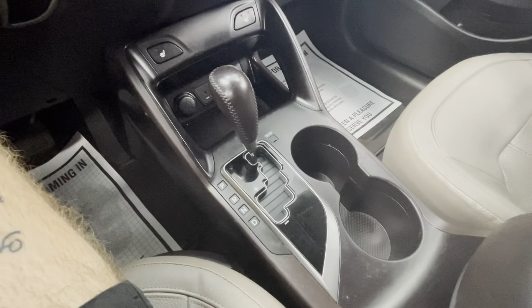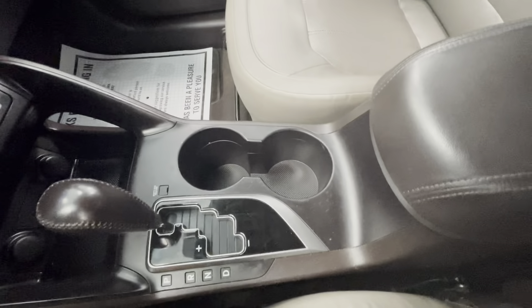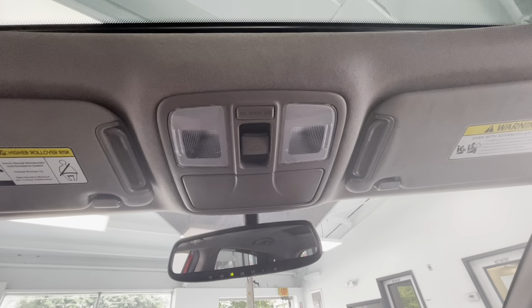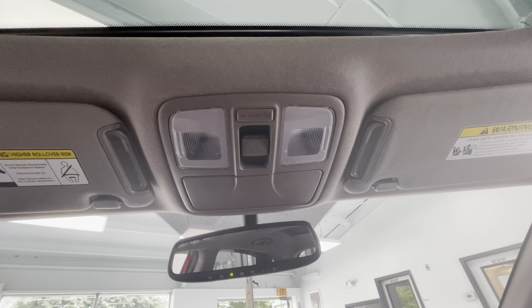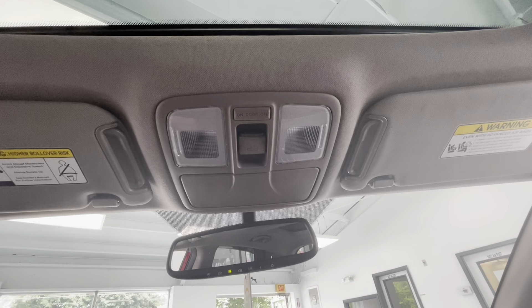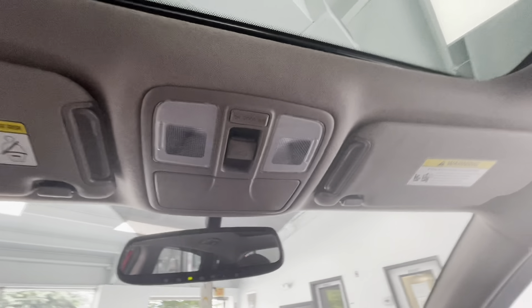There's a beautiful shifter, two cup holders, and a large center console. To end off the interior features, up top you will have lighting options for him and her, as well as a sunglass holder and your options for the sunroof.